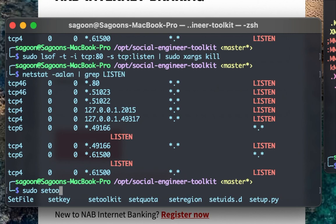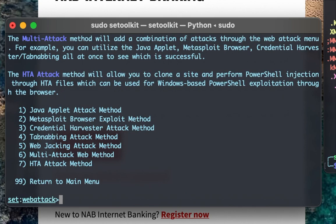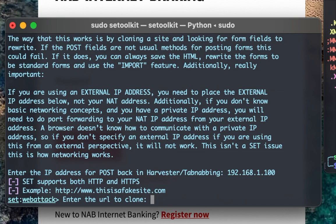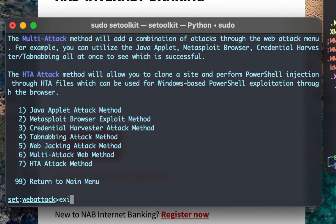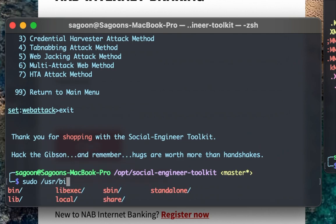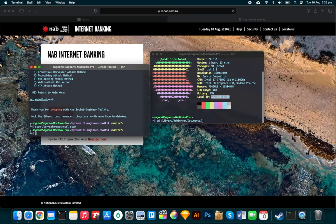We need to properly stop the Apache service. Running 'sudo /usr/sbin/apachectl stop' does the trick. Now that Apache is stopped, SET will be able to bind to port 80 and host the cloned website itself.